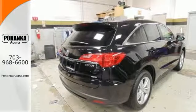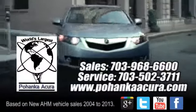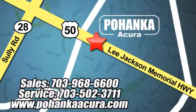It's ready for a test drive. Pohenka Acura is a great place to buy a car. We're conveniently located at 13911 Lee Jackson Memorial Highway, Route 50 in Chantilly.